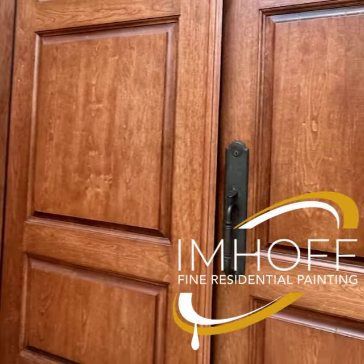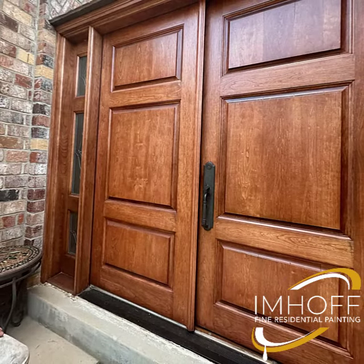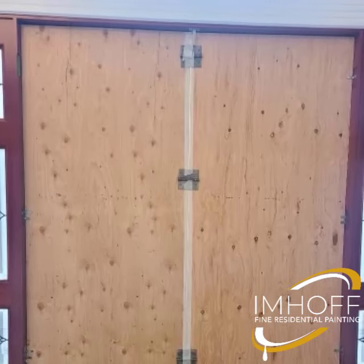Most paints and stains won't work if the surface being painted or stained is below 50 degrees. So what do you do if your front door needs to be refinished but the weather is too cold?